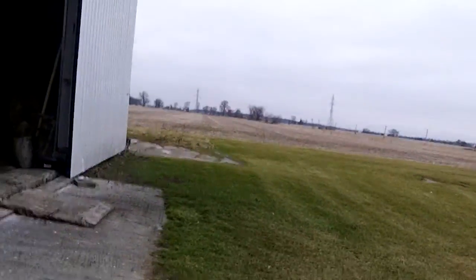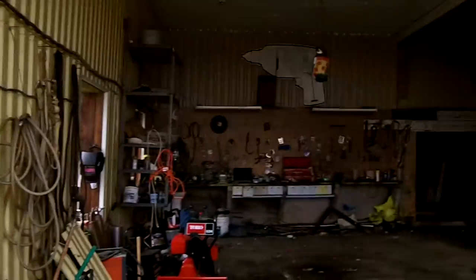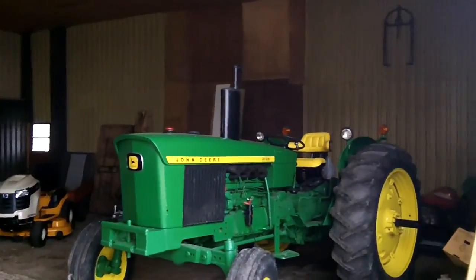Even though the farm isn't being — what the inside of the barn actually looks like. Check it out. You can see there's a whole bunch of tools in here now. Used to be a chicken loft here. Got the old tractor ready to go.